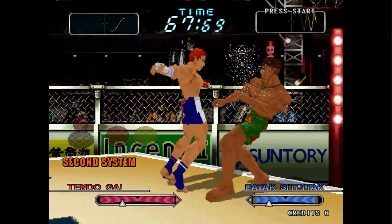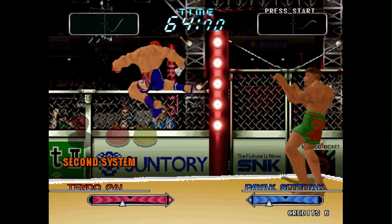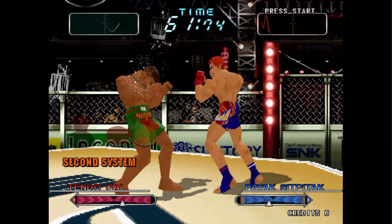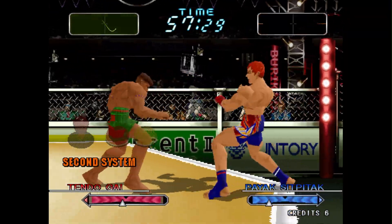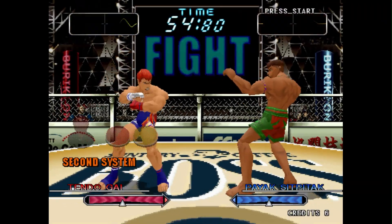In this latest update, HyperNeo Geo 64 has gotten some much-needed attention with improved audio across the board. Last month with the release of version 0.280, the arcade hardware was promoted to working, and I thought that was a bit odd given it still had major sound issues. Little did I know that audio fixes were on their way, and now they are officially here.